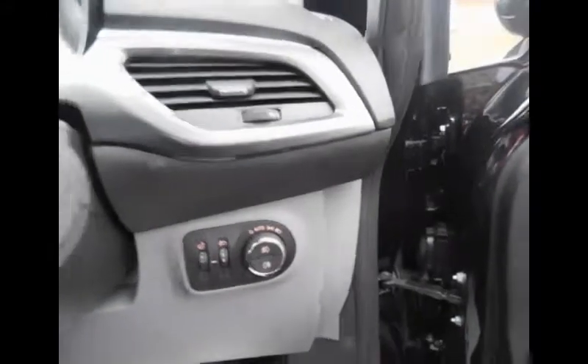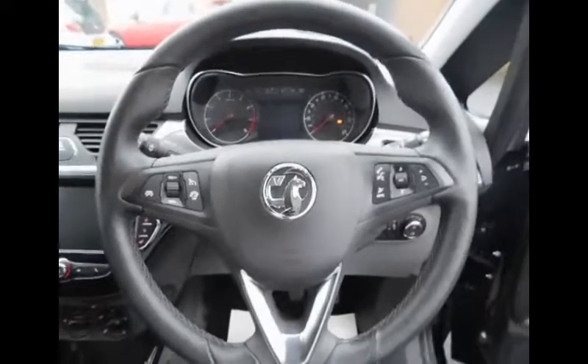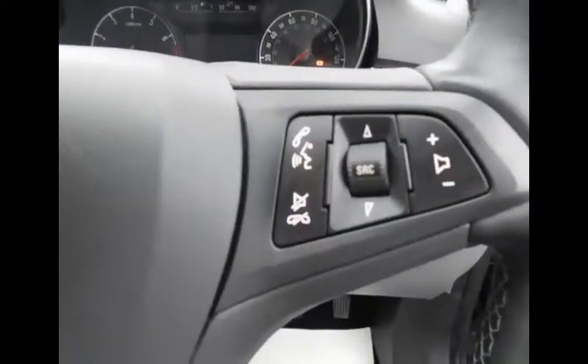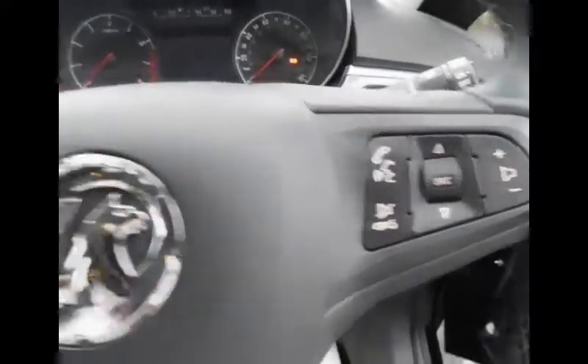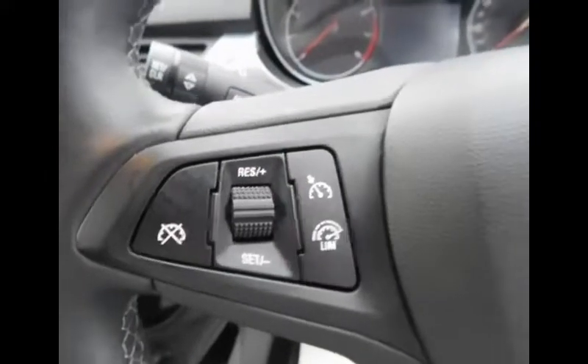The wipers are automatic and this is our three-spoke steering wheel design from Vauxhall. On the right-hand side we have our volume controls for the infotainment, and on the left-hand side we have the cruise control settings.